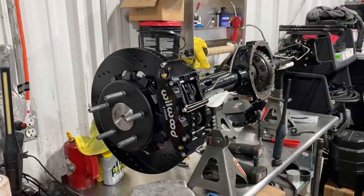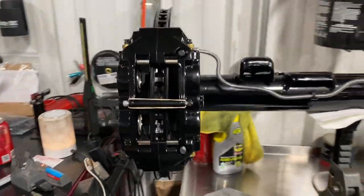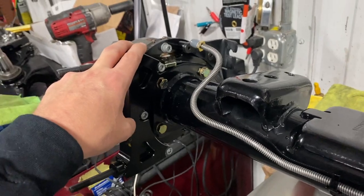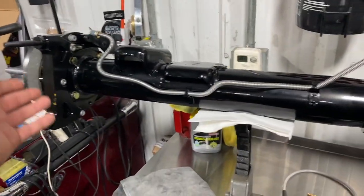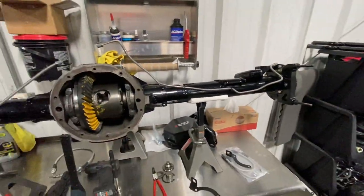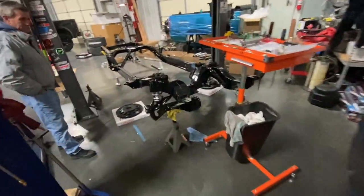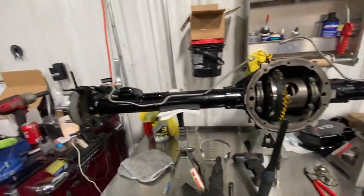We've got the rear disc brakes mounted on the 10-bolt for the first time in its life — looks pretty good. However, we're missing a bracket from Little Shop on the e-brakes, so we can't fully bolt the axles together. It seems like a recurring theme — missing little parts that prevent us from completing sections of this truck. They're awesome though — they've got us what we need shipped, so hopefully it arrives soon.